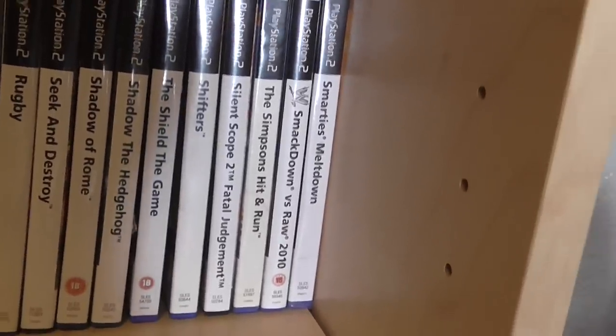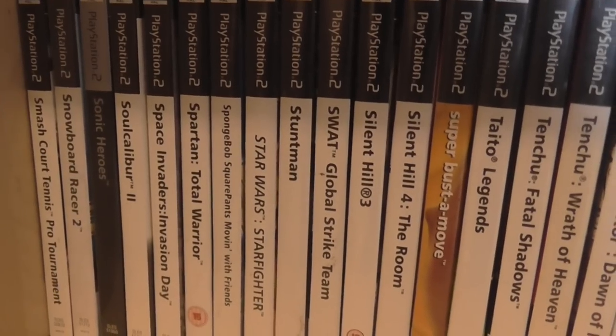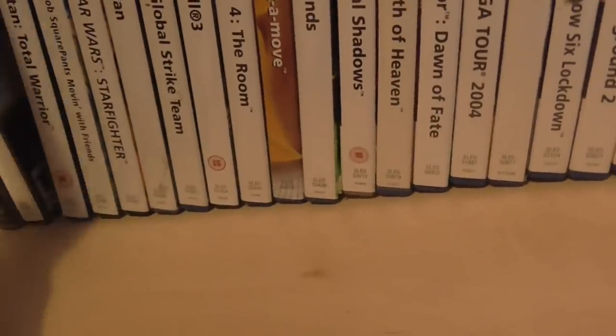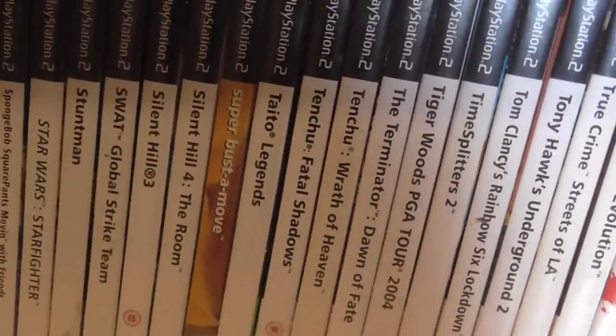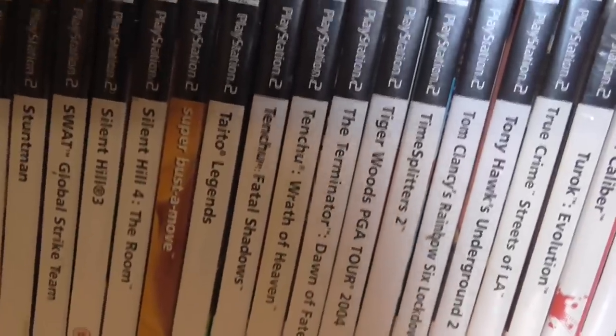Shadow the Hedgehog — I absolutely hate. Simpsons Hit and Run. All these games are complete with box. Smash Court Tennis. Soul Calibur 2 is a good game, really good game. You've got the Space Invaders Day — a different angle on the Space Invaders games. You're basically a human facing waves of aliens in alleyways. It's really bizarre, really odd — worth checking out gameplay of. Star Wars Starfighter — brilliant. Stuntman — brilliant. There's so many great games on the PlayStation 2 and this is only a fraction of what I've got.